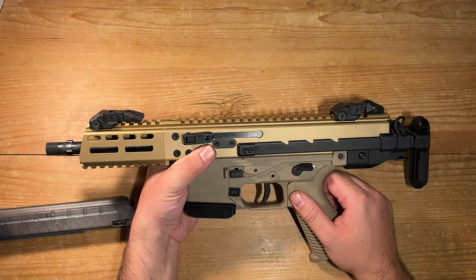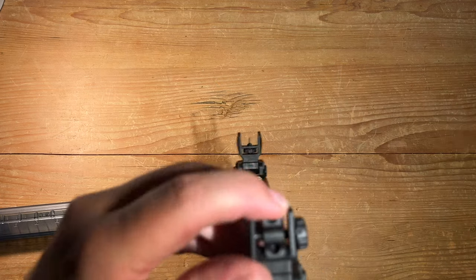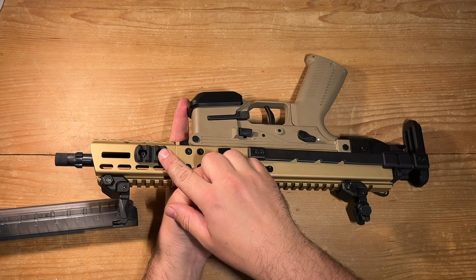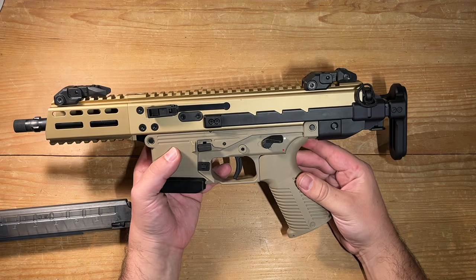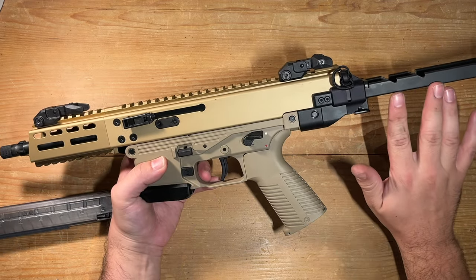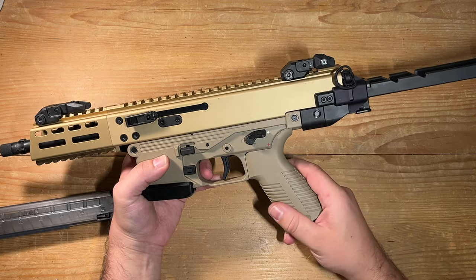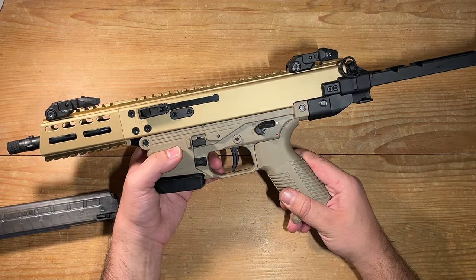The firearm comes equipped with polymer flip-up sights and two Picatinny rails for easy mounting on the M-LOK handguards. As an added bonus, I decided to splurge a bit and ordered it from the factory with the telescopic stock — adding it later would have cost me an arm and a leg.